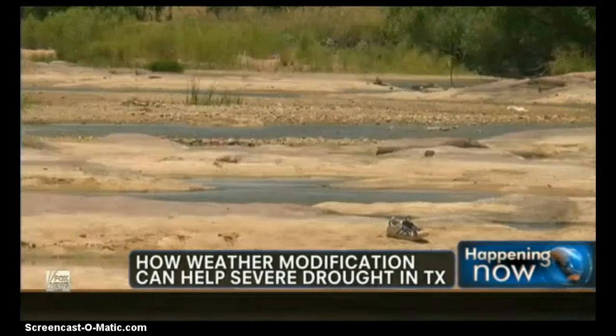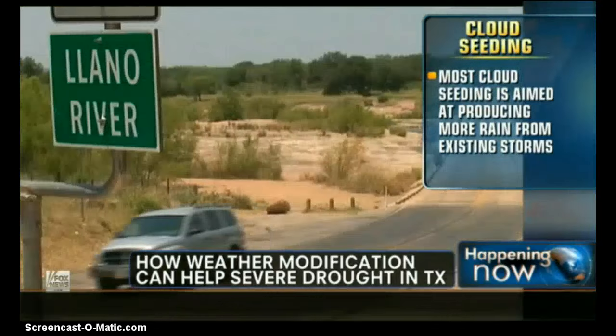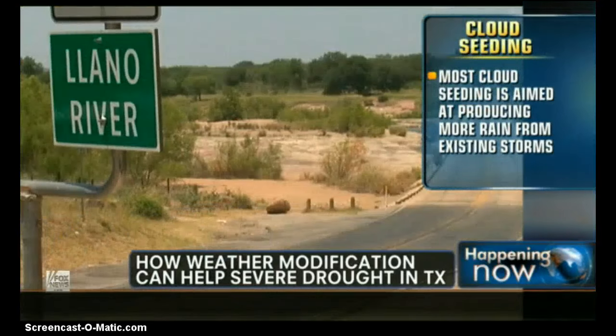How do you know that it works? You're sending up airplanes that drop flares that burn silver iodide, putting silver iodide particles into clouds. Yes, that's correct. Here in Texas, we actually fly at the base of the cloud. We're looking for the inflow region of the thunderstorm, and that is the mechanism we use to get the silver iodide into the proper part of the cloud where we want it to go to enhance the rainfall.